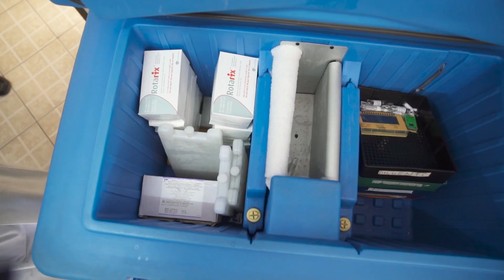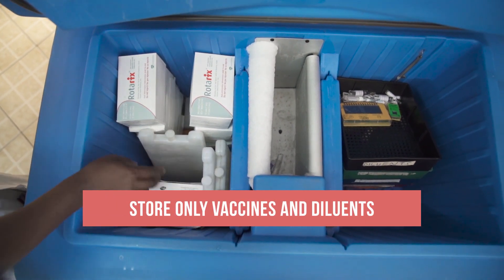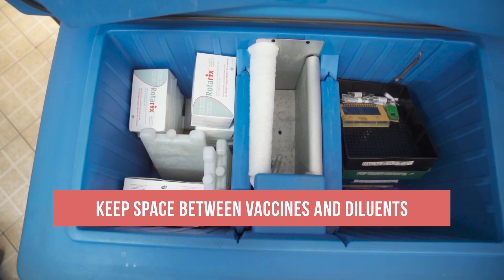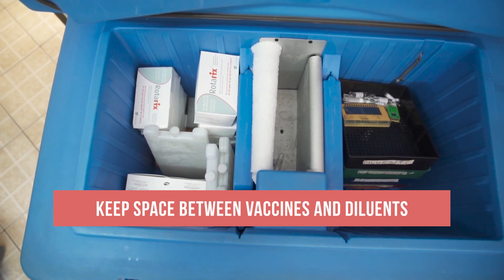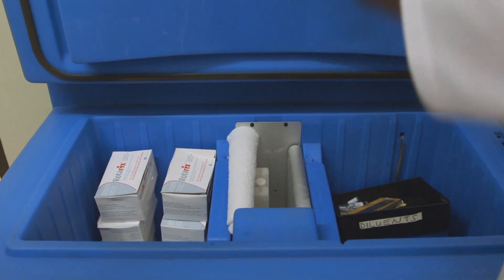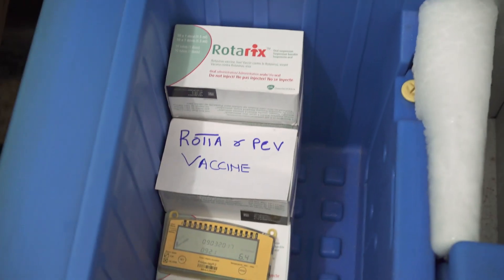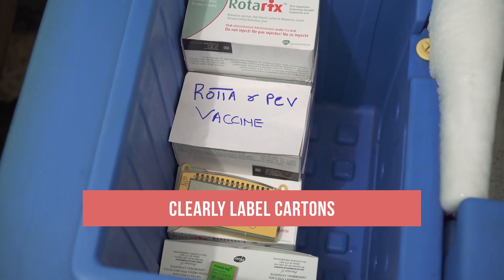Preferably, a health facility refrigerator should store only vaccines and diluents. Notice the space between the vaccine and diluent containers. This lets air circulate between them and keeps them cool, and also makes it easier to handle the vaccines. Where vaccines and diluents are stored in cartons, there is at least 2 centimeters of space between the stacks, and the cartons are clearly labeled so they are easy to read when you open the refrigerator.